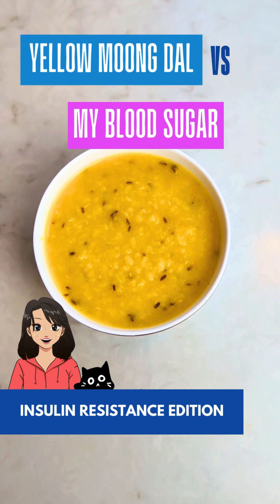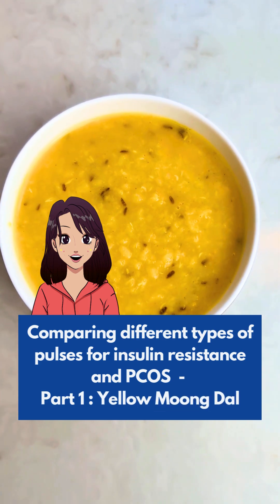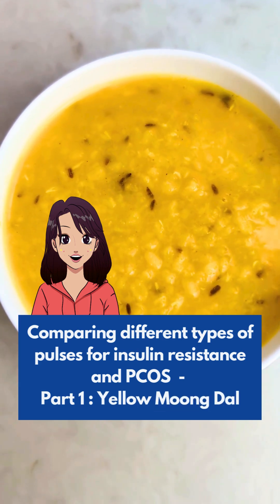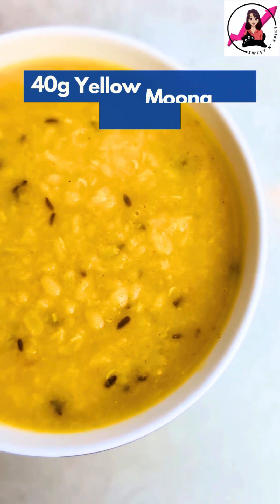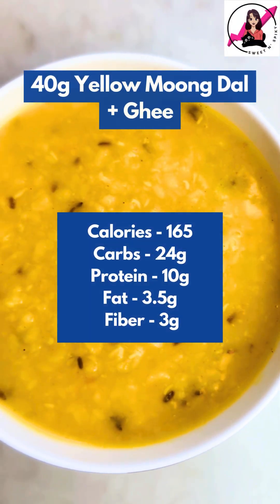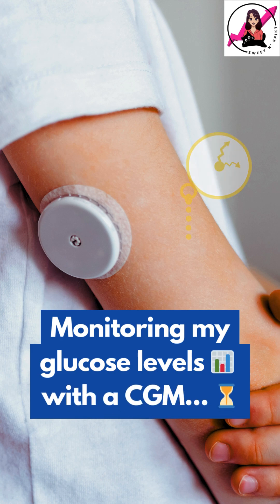Is yellow moong dal blood sugar friendly? This is part 1 of a series where I am testing how different pulses affect my blood sugar to find the best options for PCOS and insulin resistance. Today, I am having 40 grams of yellow moong dal cooked with just a little bit of ghee. I am tracking my blood sugar using a continuous glucose monitor, so let's check my readings after a few hours.